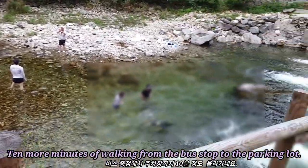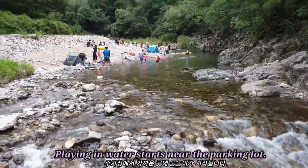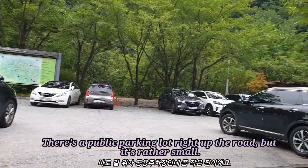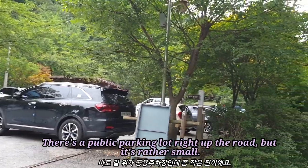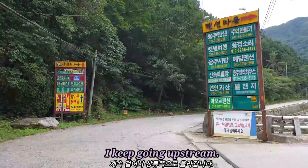It's 10 more minutes of walking from the bus stop to the parking lot. The valley and water start below the parking lot. There's a public parking lot right up the road, but it's rather small. I keep going upstream.